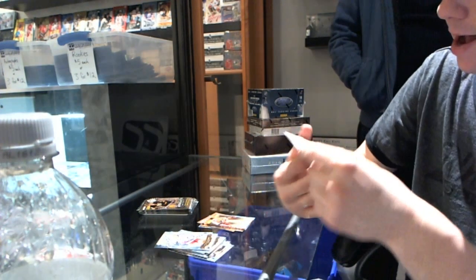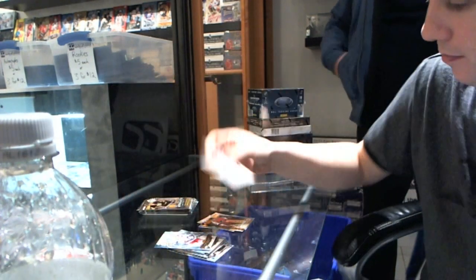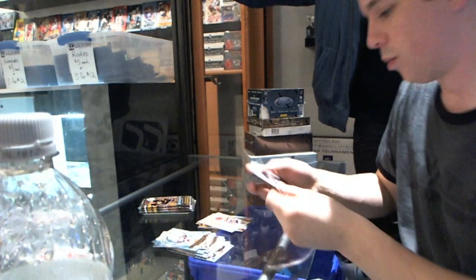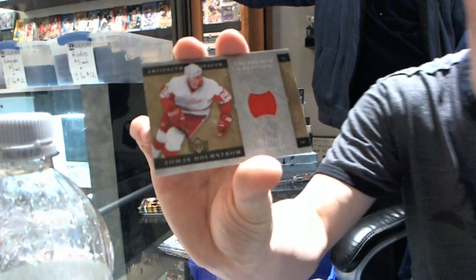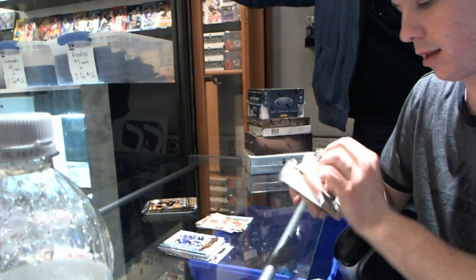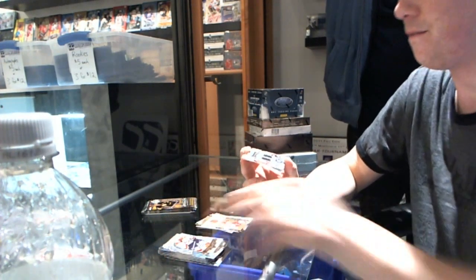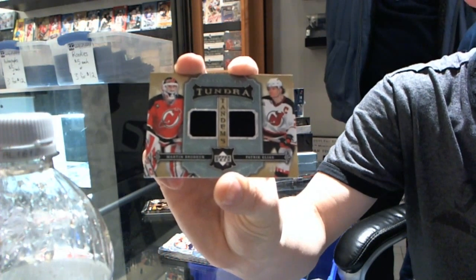We've got a Frozen Artifacts numbered to 2.99 for the New York Islanders — Billy Smith. We've got a Treasured Swatches Silver, number 11 of 100, for the Detroit Red Wings — Tomas Holmstrom. We've got a Tundra Tandems number 39 of 50 for the New Jersey Devils — Martin Brodeur and Patrick Elias.